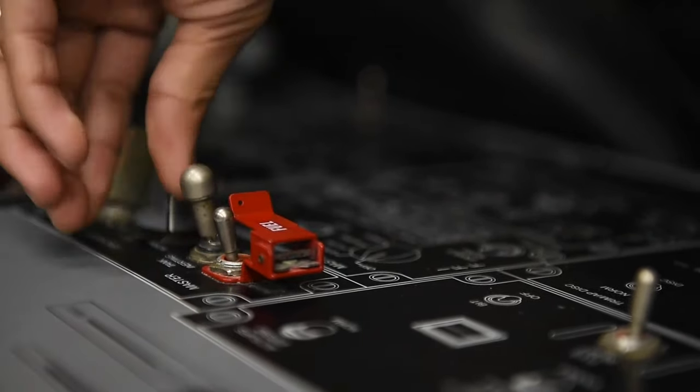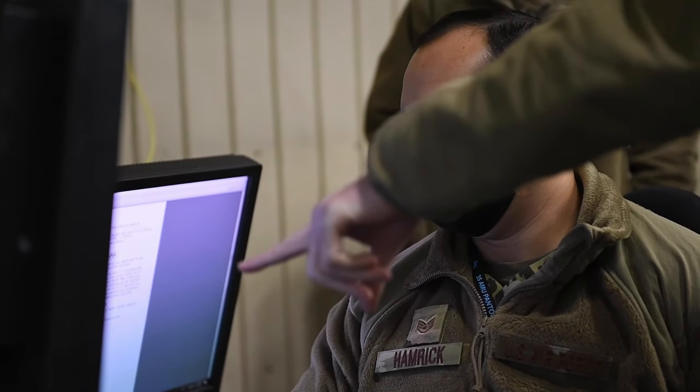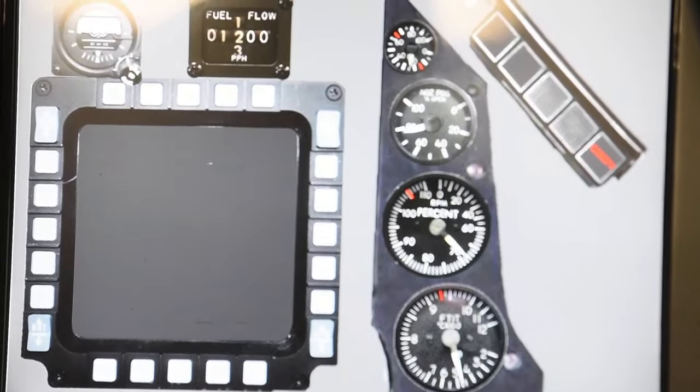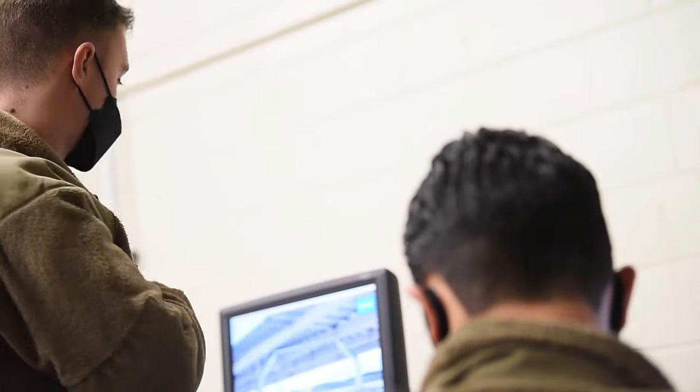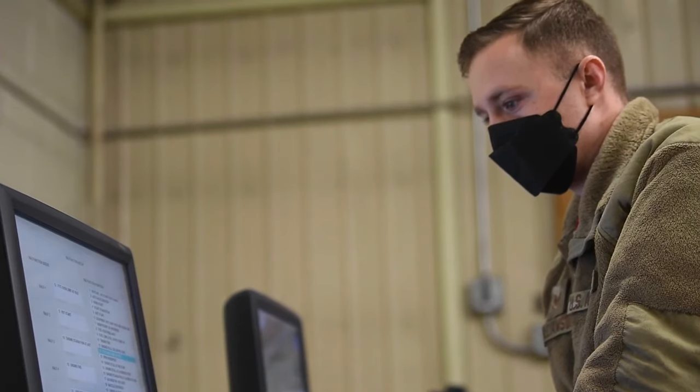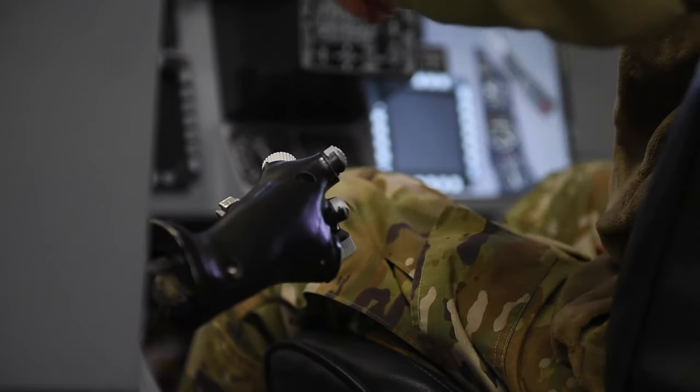We go through normal startup procedures and shutdown procedures, get them used to looking at the gauges. On the simulator, I can throw in emergencies — all the emergencies that they know how to react to if that were to happen to them while they're running a real jet.